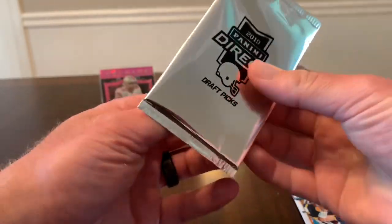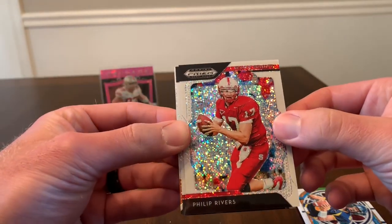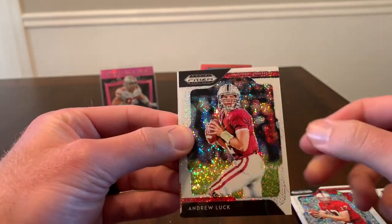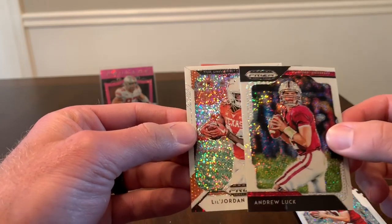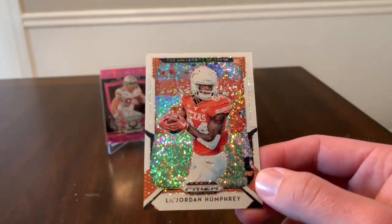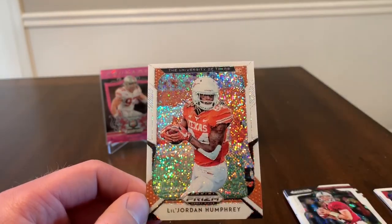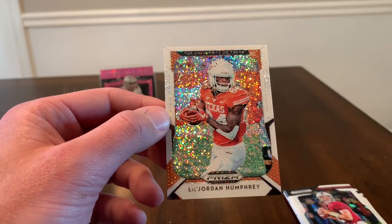Last pack: we start with a Philip Rivers for NC State. Next card is Andrew Luck, from the University of Texas. And then our rookie is going to be Jordan Humphrey. Unfortunately, I did look up this guy because I remember hearing his name, and I think he actually went undrafted. I know he got picked up by somebody, but he did go undrafted, so that's kind of unfortunate. But we've got Jordan Humphrey.